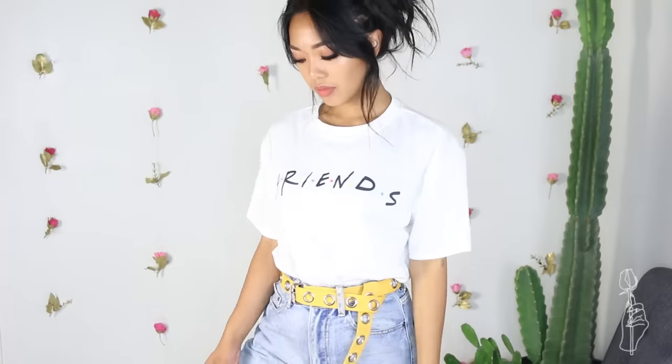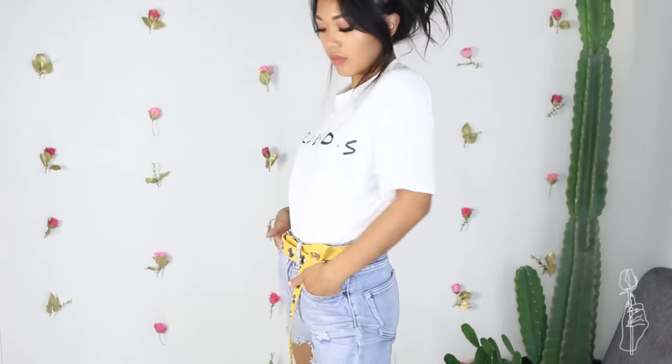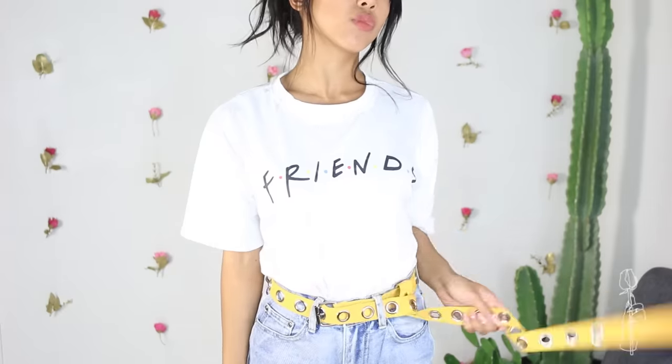Last but not least is this Friends shirt. I saw this on the Urban site and I also saw this on the Zaful site, which is kind of what triggered this whole type of video idea for this haul. The one on the Zaful website is a similar logo — it's not exactly the same, but it's so similar that it's like, why not save money and just get a Friends shirt? The one on the Zaful website is $16 and the one at Urban is $40, so if you guys want to save like $25, then get this one.